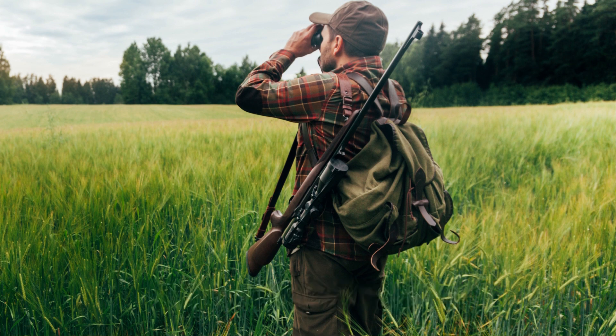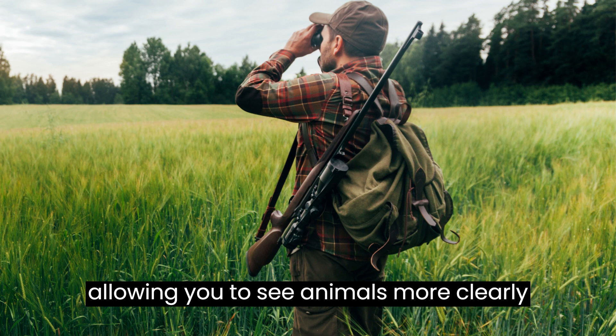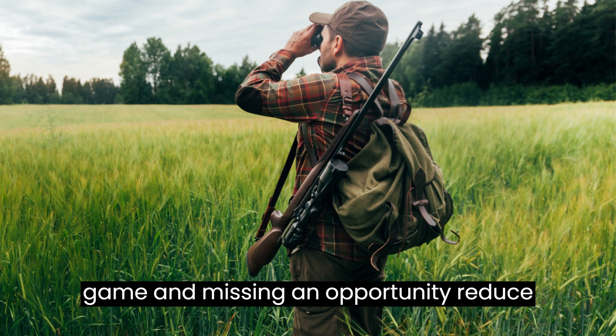Enhanced Visibility. Binoculars magnify distant objects, allowing you to see animals more clearly in low light. This extra magnification can make the difference between spotting game and missing an opportunity.